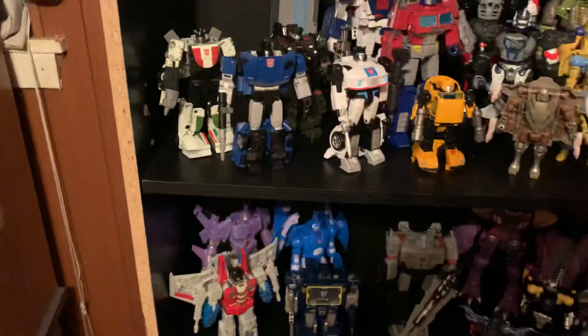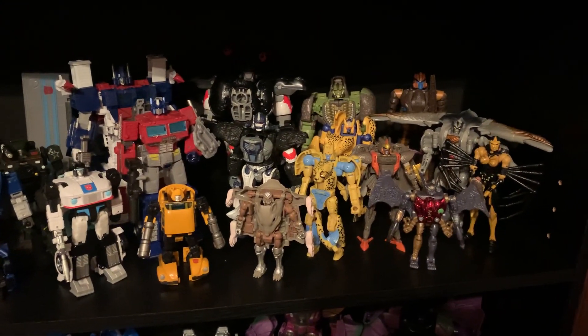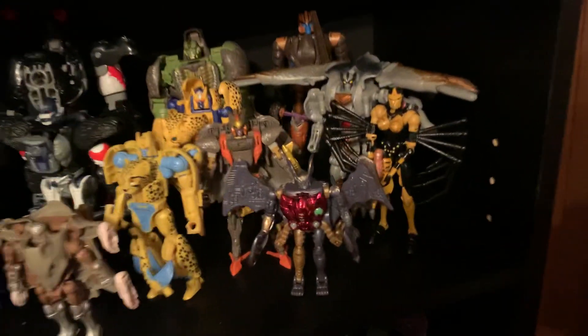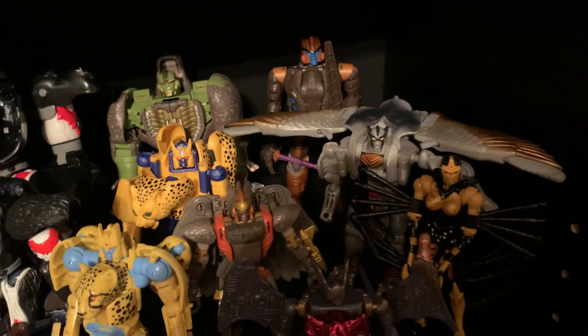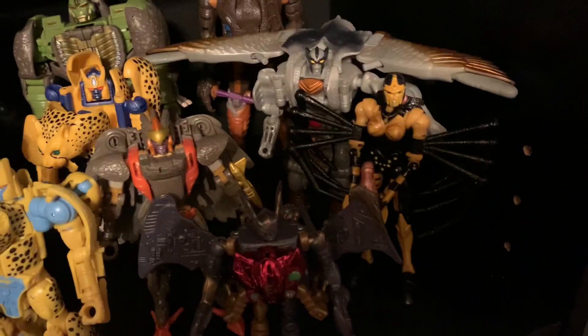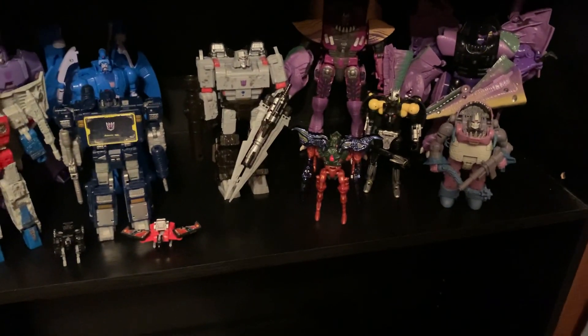And of course all the Maximals that you've seen in the previous toy reviews. You're probably saying, 'Wait, Dinobot and Black Arachnia were Predacons.' Well, Dinobot switched to the Maximals immediately after episode one of Beast Wars, and Black Arachnia switched over at the beginning of season three because she likes Silverbolt — so deal with it.